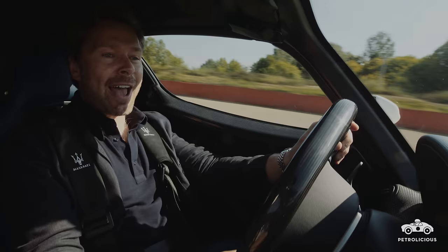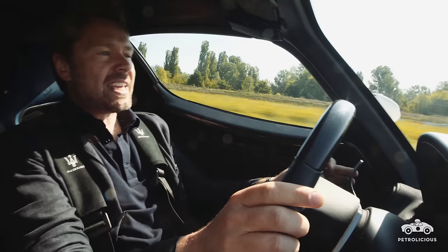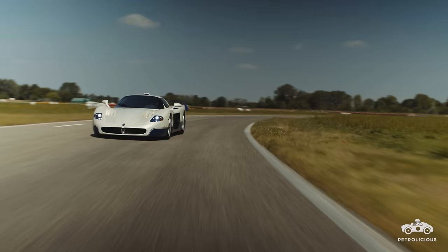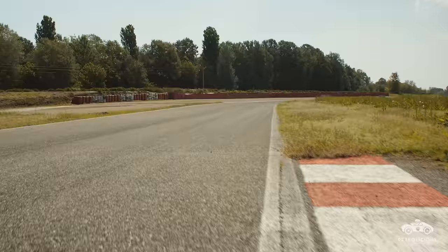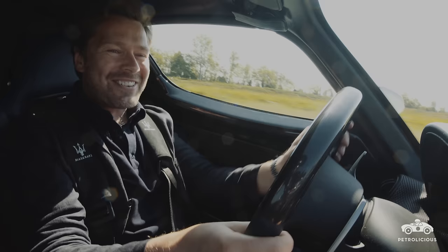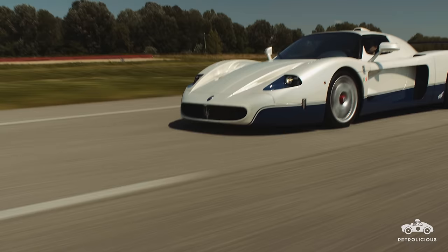Peak revs were in fact curbed to be just 500 RPM shy of the Enzo's, which rendered the MC-12 with a meagre 621 brake horsepower at 7,500 RPM. In total, the weight of this car comes in at 1,500 kilos.